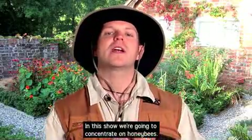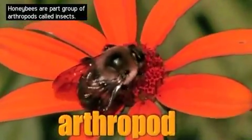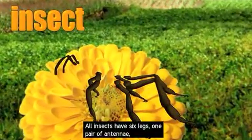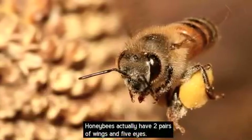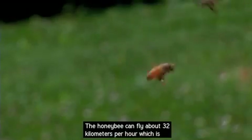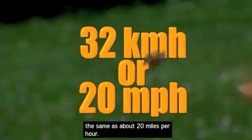In this show, we're going to concentrate on honeybees. Honeybees are a part of a large group of arthropods called insects. All insects have six legs, one pair of antennae, three body sections, and wings. Honeybees actually have two pairs of wings and five eyes. The honeybee can fly about 32 kilometers per hour, which is the same as about 20 miles per hour.